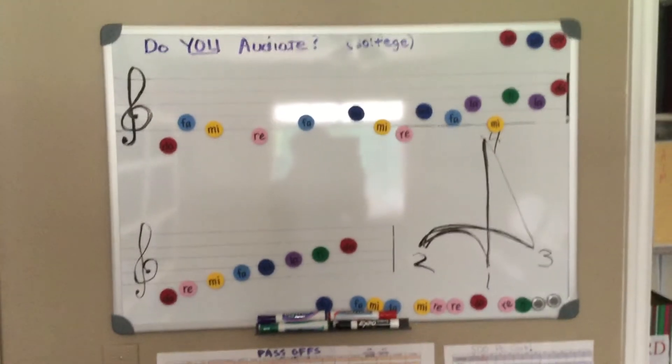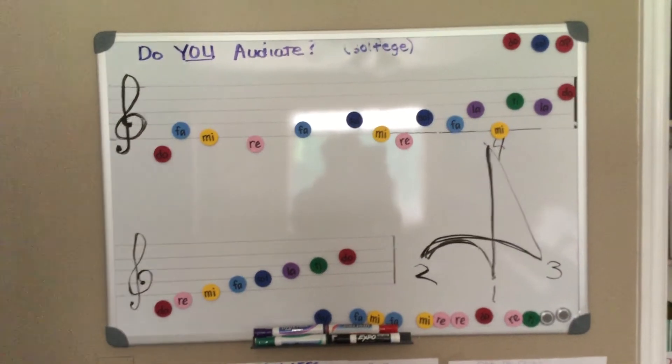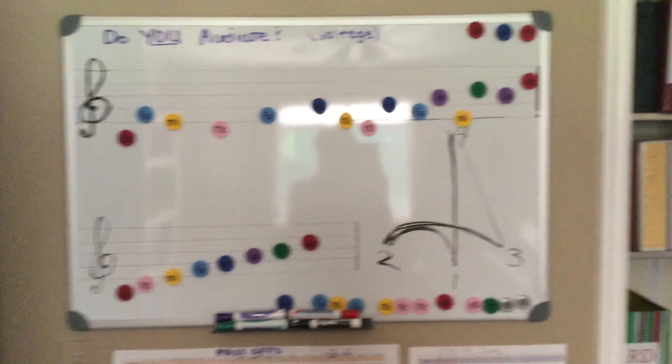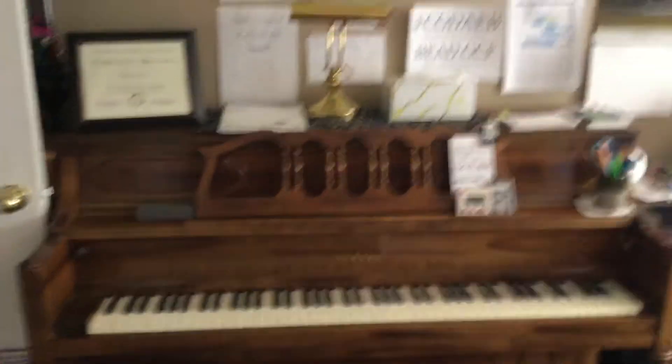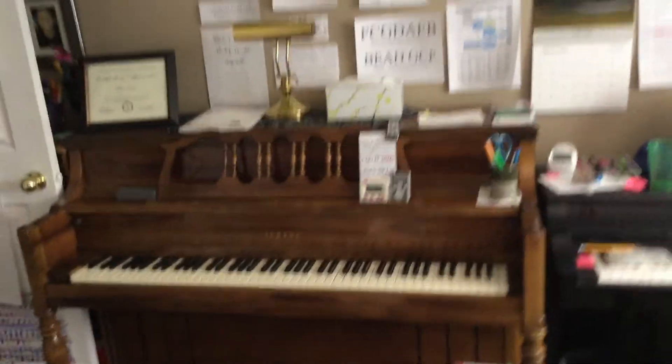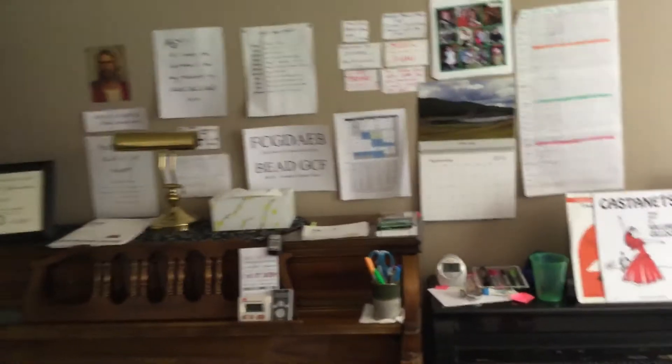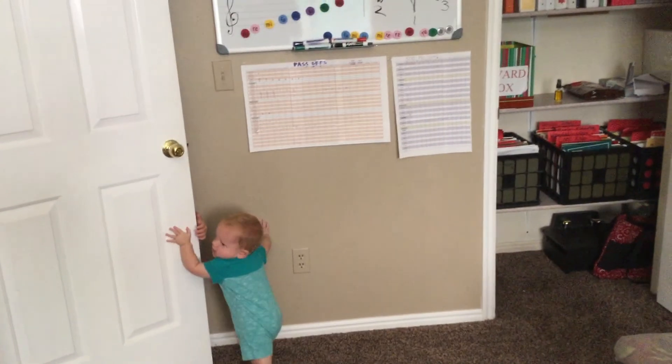I include audiating in my piano lessons now, thanks to your great presentation last year. So this is the Hunt Piano Studio. I hope it makes you appreciate what you have or inspires you to implement a few extra things. Screaming grandkids do not come with the piano room, I promise.